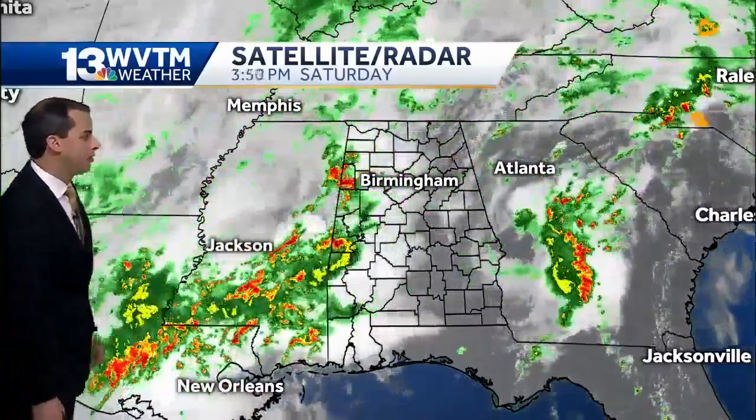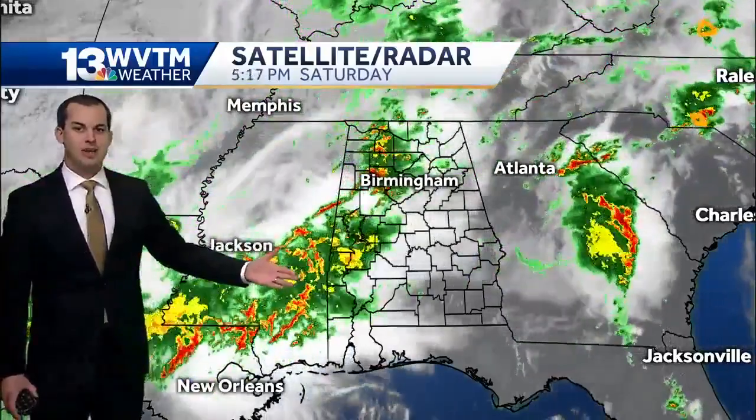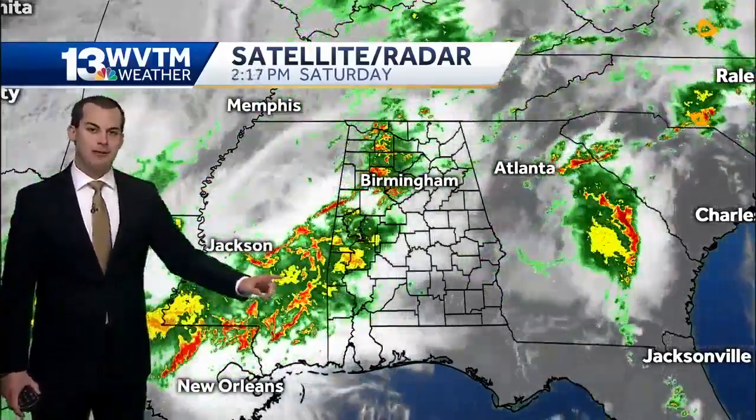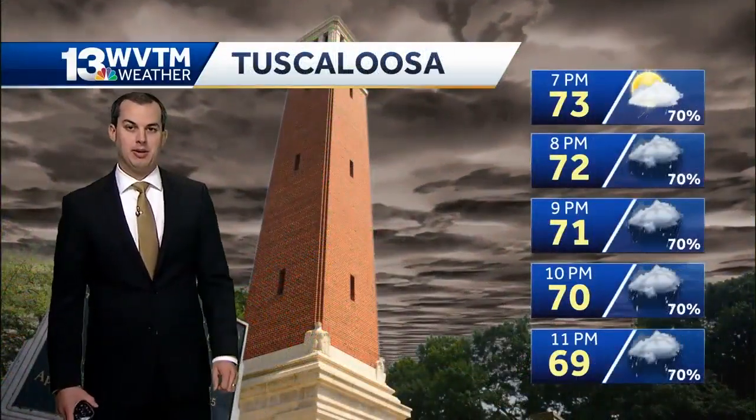The bigger picture shows those storms moving out of Mississippi into our state, and you can clearly see over the last three hours that the storms are kind of moving over the same locations. That's why there is a flood threat in place, at least localized, through the evening hours.